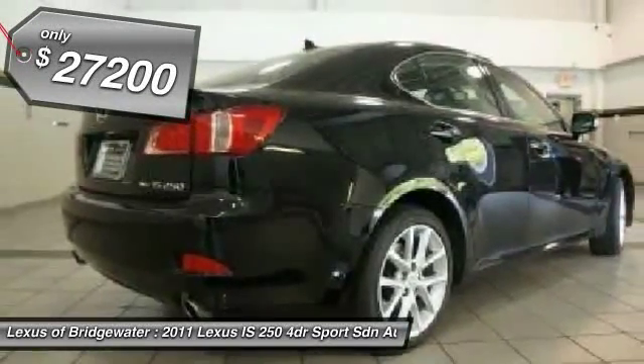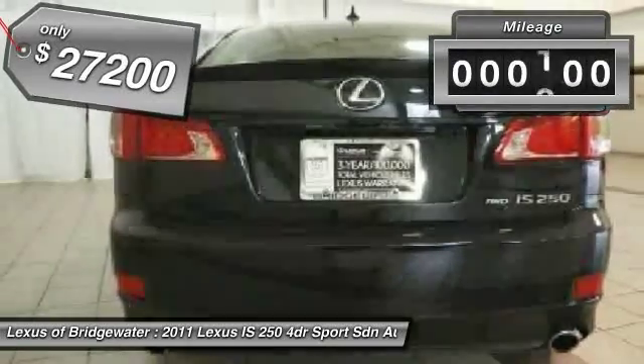And it's priced below $30,000. This vehicle has less than 40,000 miles.